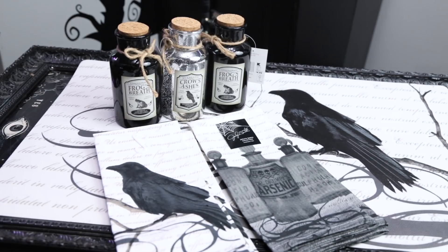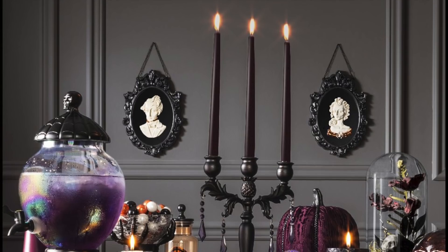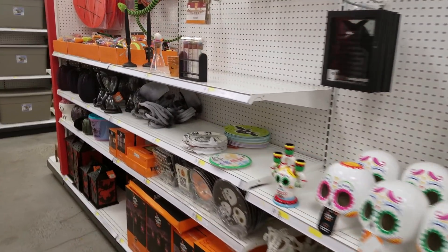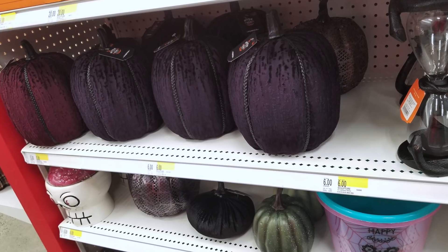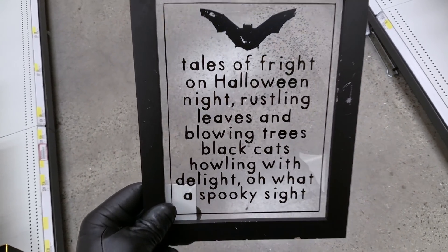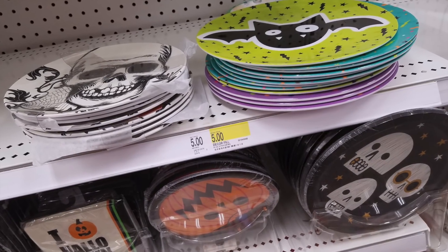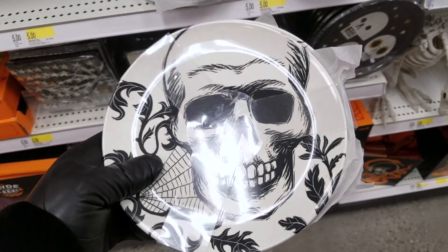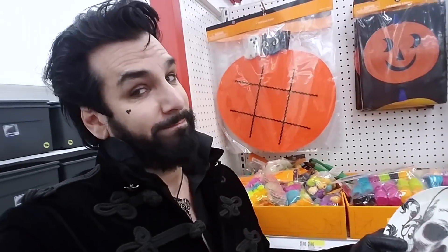Next it was off to Target. I had heard they had a really cool line this year called the Nocturne Collection as part of their Hide-and-Eek Boutique, and I was very excited to get there. But just like Michaels, all of the good stuff was gone. All that was left were some velvet pumpkins and a couple of wall hangings. They did have some party plates, so I picked up these skull plates for one of our little tea parties at the lair.